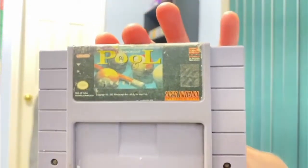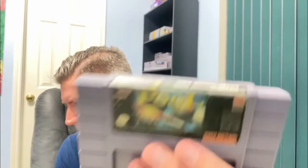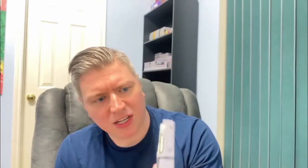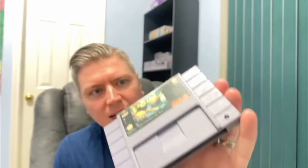Another Super Nintendo — this one's in real bad shape, real bad label, really ripped up and faded. But I'm actually interested in this one — I just thought it would be a cool game to pick up at some point. As long as it works, that's what matters.